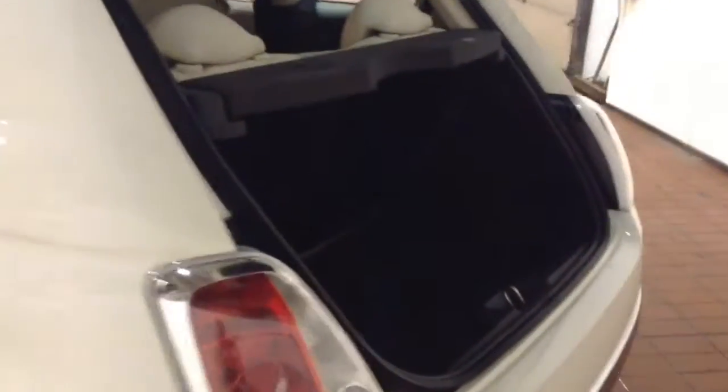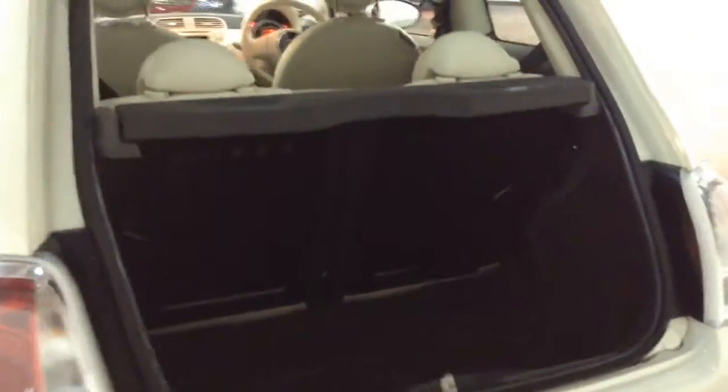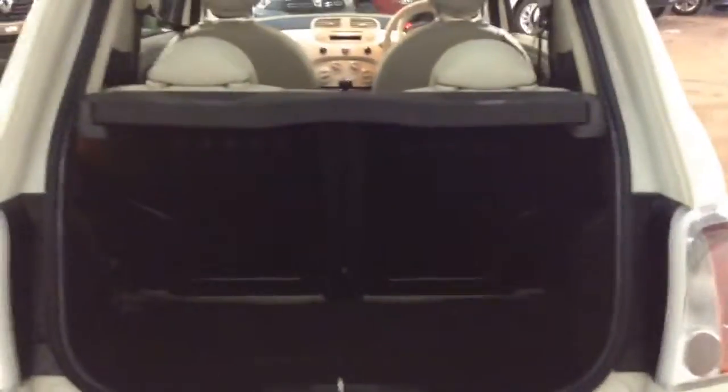Approaching the rear of the car allows us to see the good amount of space available within the boot. It also features 50/50 split folding rear seats, which can fold down to allow more space for luggage if needed.